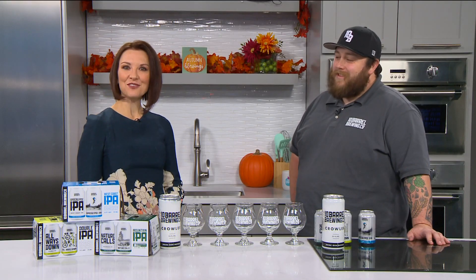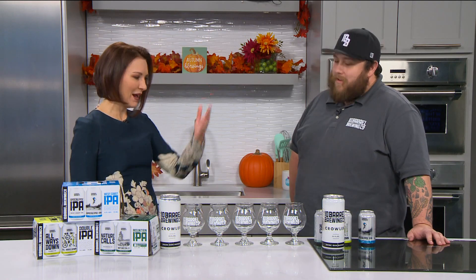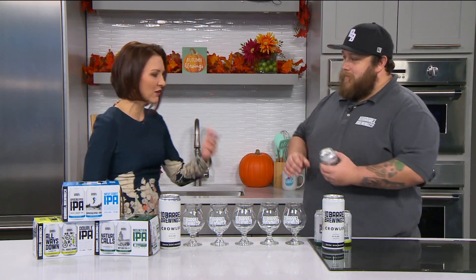Welcome back to Idaho Today. The holidays mean gathering around the table, talking with family and friends, and having some good conversation. Here's a fun topic to discuss over a good drink: what is the difference between a beer and an IPA? We're joined now by Chris from 10 Barrel Brewing Company. He's going to answer this question for us. Let's dive right in — crack it open. What's the difference between a beer and an IPA?